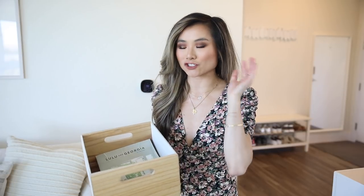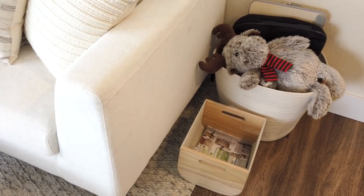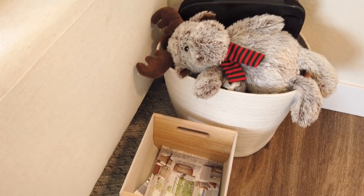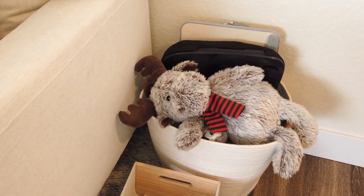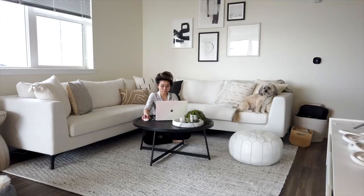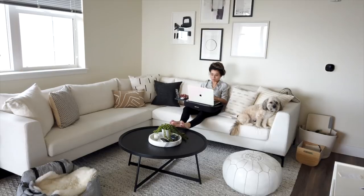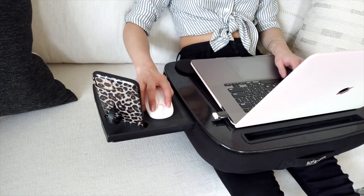Speaking of storage baskets, I have two extra ones right here. A little guy holds all of our mail and receipts — we just chunk everything in there to sort. The big one behind it is the same style as under the entryway console and holds miscellaneous living room items: Boba's toys, yoga blocks in case we're doing yoga in the living room, my meditation block, and my laptop desk.